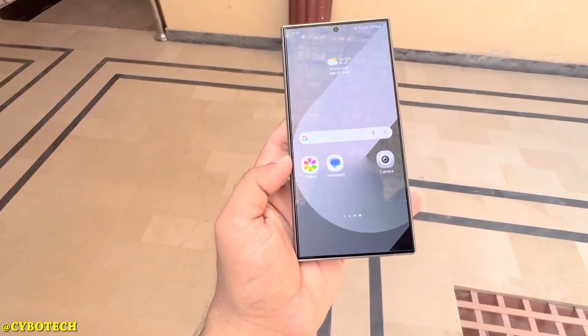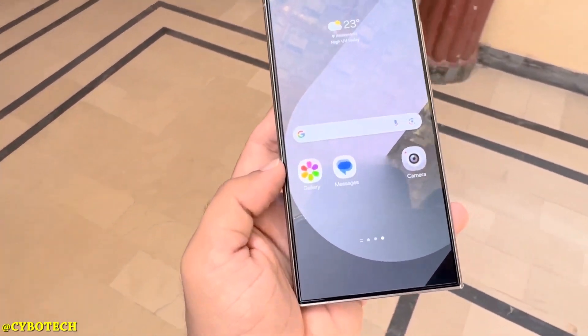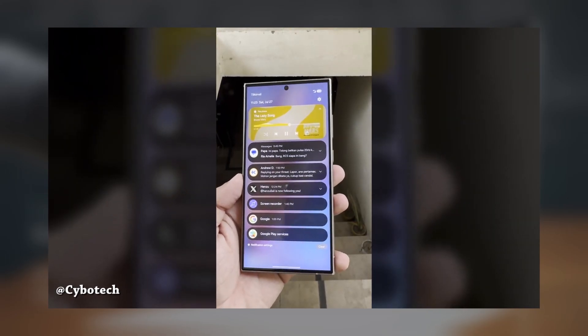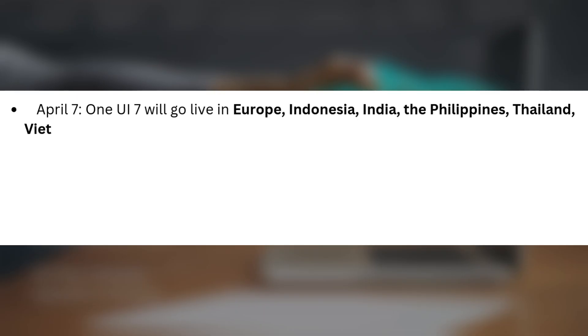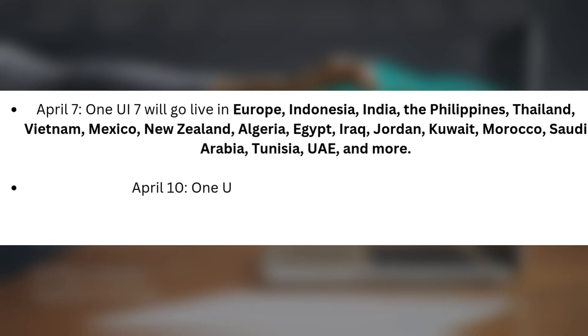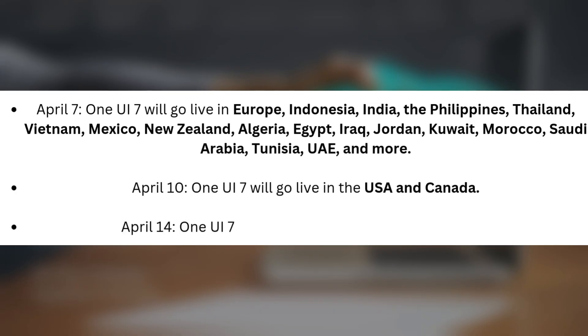Samsung has a slightly different rollout schedule for other regions, so let's dive into the full details. Here's the One UI 7 release schedule. April 7: One UI 7 will go live in Europe, Indonesia, India, the Philippines, Thailand, Vietnam, Mexico, New Zealand, Algeria, Egypt, Iraq, Jordan, Kuwait, Morocco, Saudi Arabia, Tunisia, UAE, and more. April 10: One UI 7 will go live in the USA and Canada. April 14: One UI 7 will go live in Malaysia and Singapore.